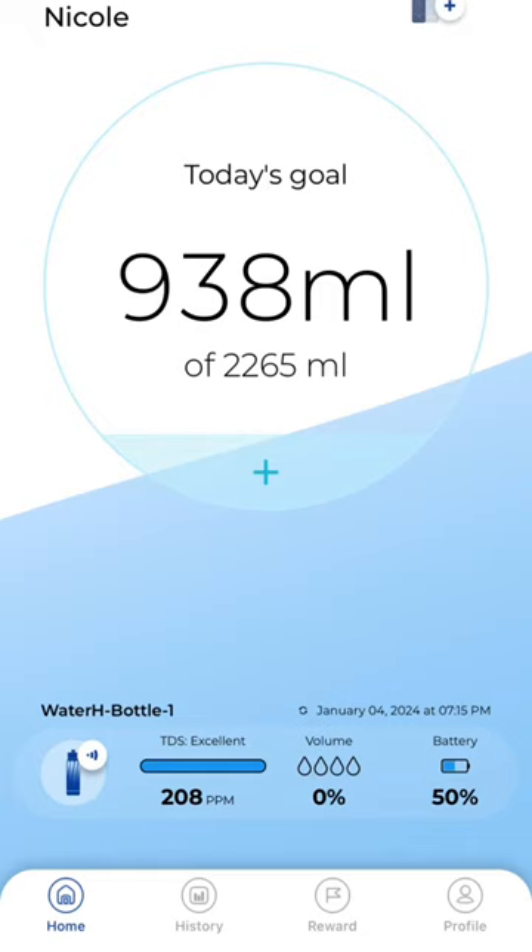You put in your height and weight into the app and it tells you how much water you should be drinking every day. All you have to do is Bluetooth connect it through your phone. How cool.